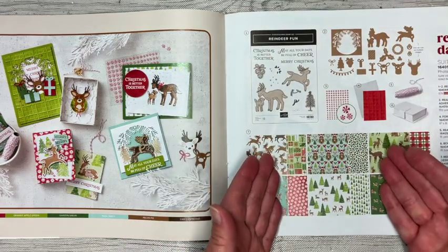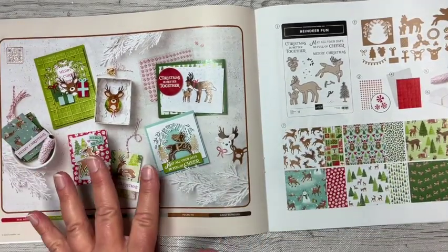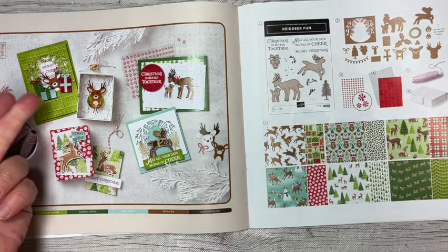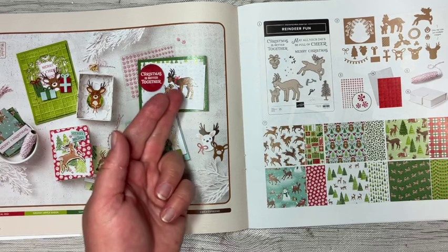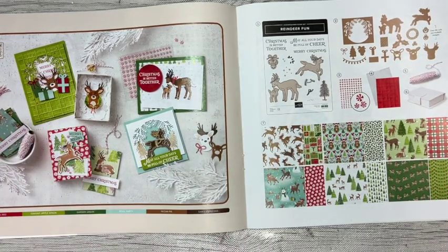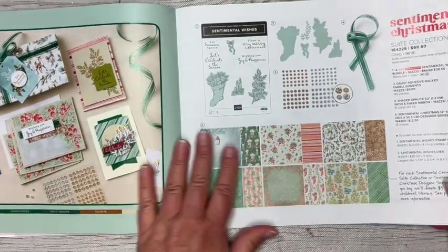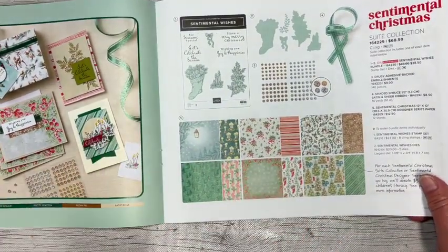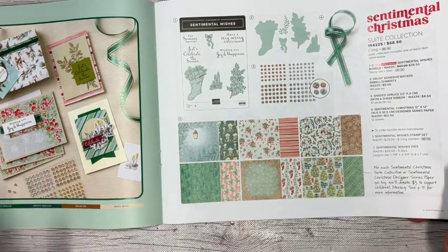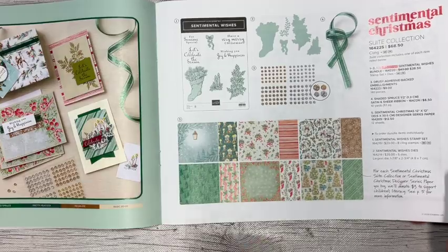Suite collections are great because everything used to create the samples on the side is really made with the products shown there. The projects on the facing page each focus on a different product - one on designer series paper, one on the embossing folder, one on the stamps, one on the dies. Sentimental Christmas is where that designer series paper comes in that we talked about for our Making a Difference product - three dollars for everyone sold goes to support children's literacy.